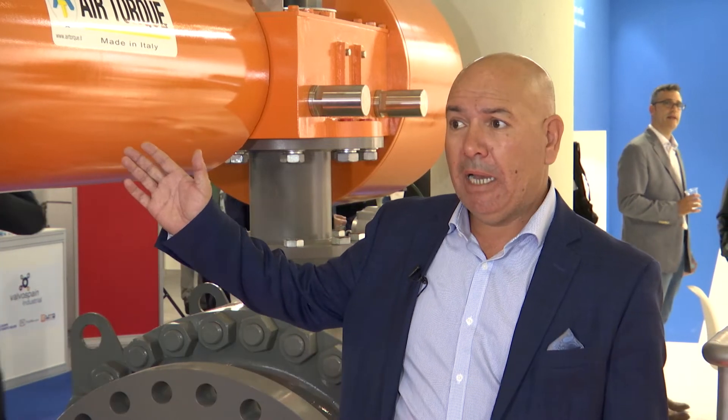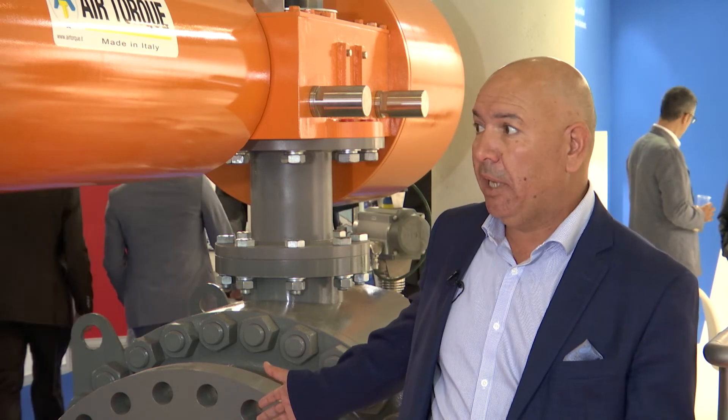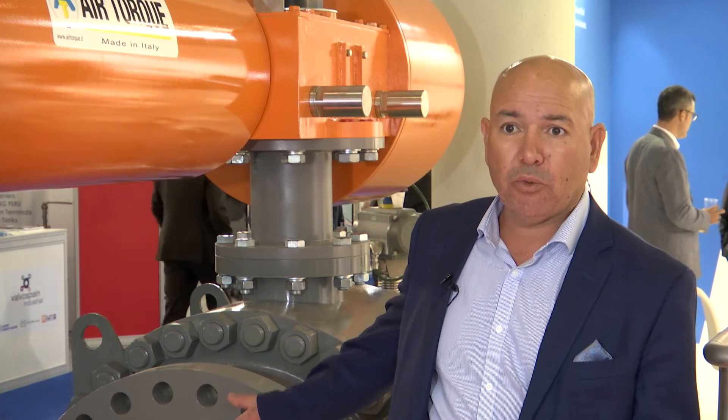This is one of the valves which could be used in gas, oil, or petrochemical applications. It has a pneumatic actuator with a panel and all these safety features. It's one of the bigger sizes we manufacture — we can make them a little bigger than this, but this is one of the examples used in the gas industry.